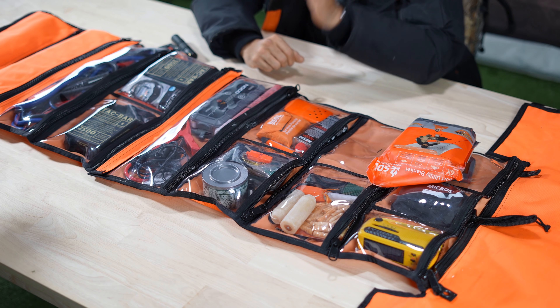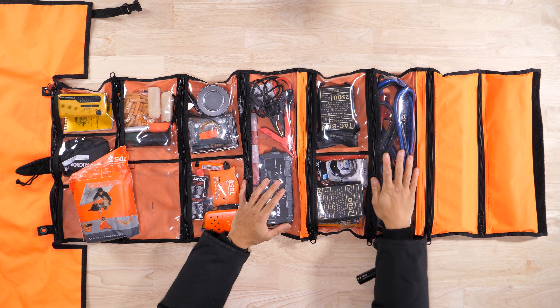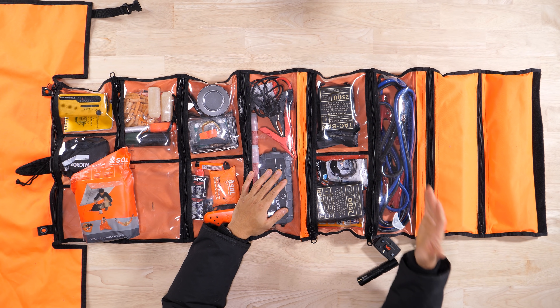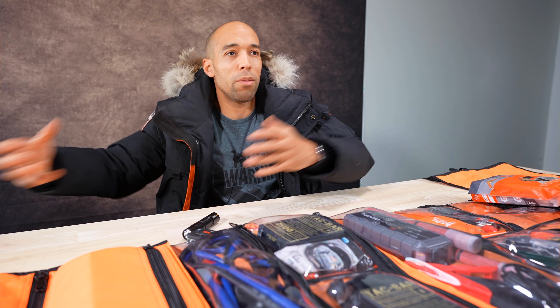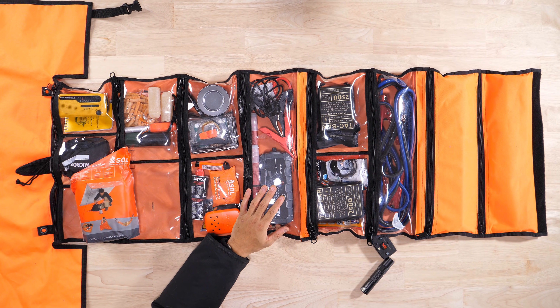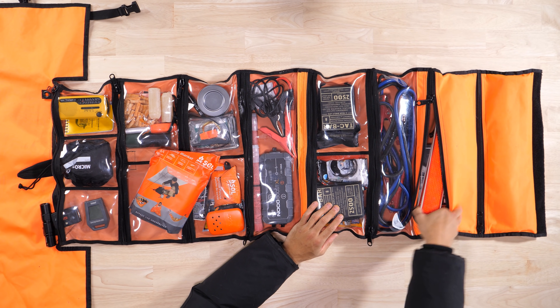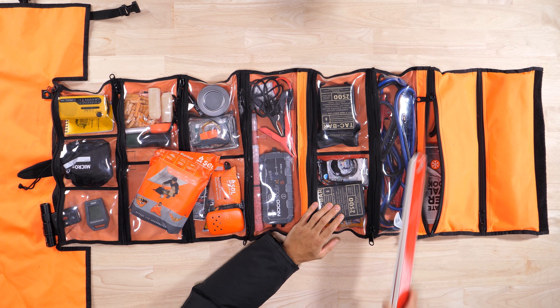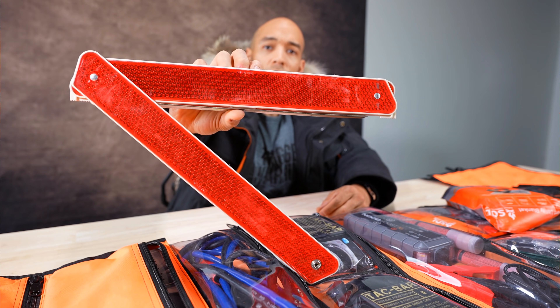I also have standard jumper cables as a backup — the lithium booster might be out of commission, so it may seem excessive but it is what it is. If you don't have jumper cables there are other ways to boost a vehicle by connecting different pieces of metal, but be warned you could get zapped — disclaimer. I also have triangular reflectors. Most lights have reflective material anyway, but this is just an extra way to signal your presence — stand it up by the tire on the side of the road.